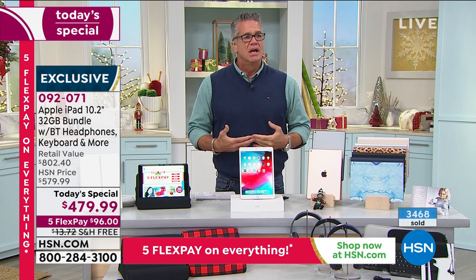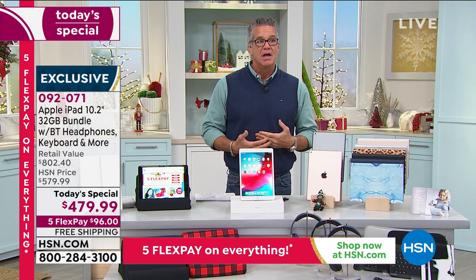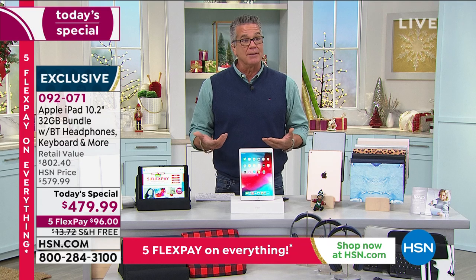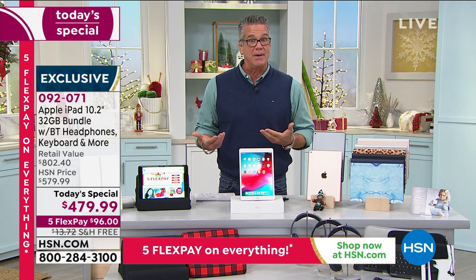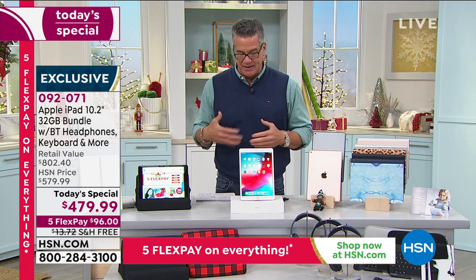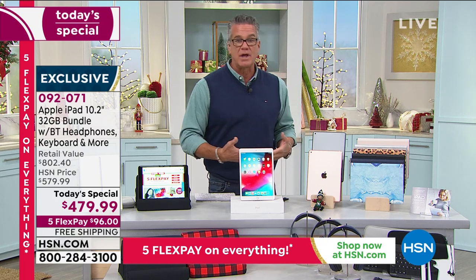Everything we've gone through with the pandemic in the last year — I think people are taking their electronic devices, namely their computers and tablets, a lot more seriously because we're using them in different ways. A lot of us had a home computer that's now the homework computer. My brother ran his own company for 20-some years and all he used was an iPad. He had a big desktop at work but said, 'I live, breathe, and die by my iPad.' A lot of people can even write off their iPad as a business expense. But don't wait — we already sold out of one color.